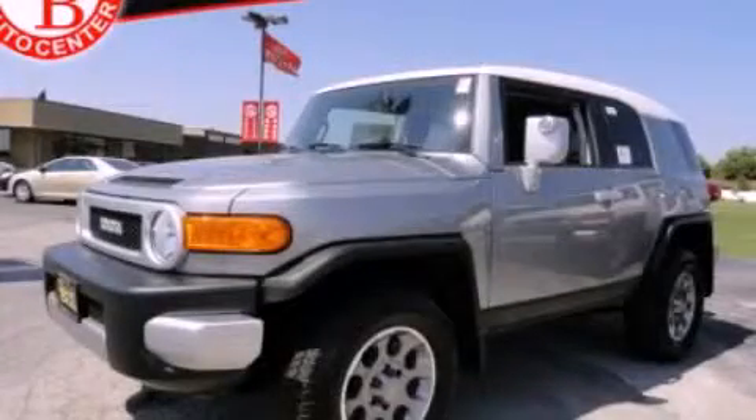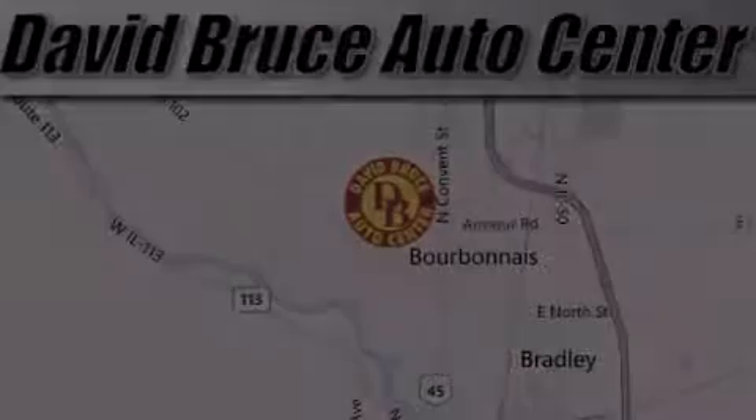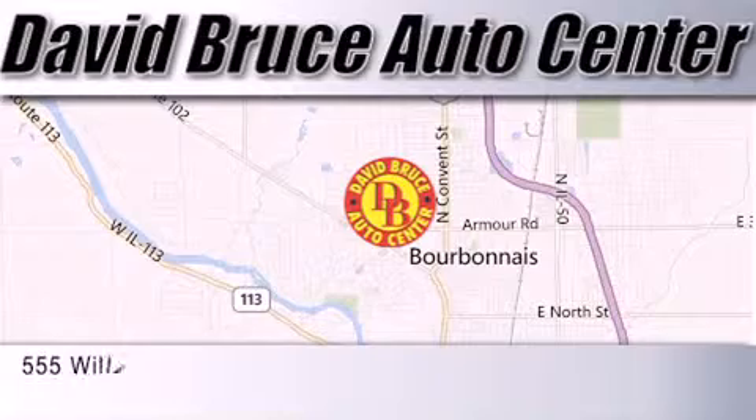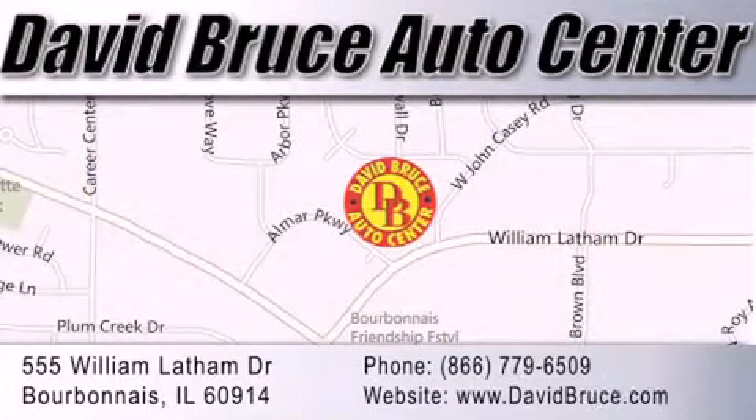This automobile won't last long at this price. Call and arrange a test drive now. David Bruce Auto Center is located at 555 William Latham Drive in Bourbon. Our goal is to exceed all of your expectations to ensure that you'll return for future visits.